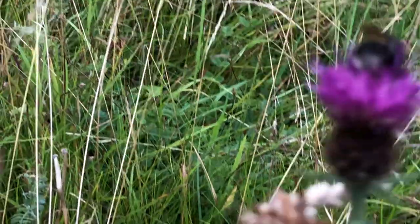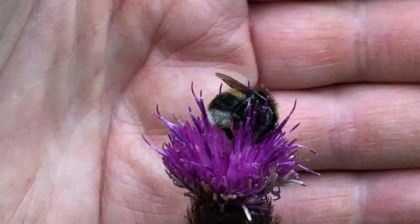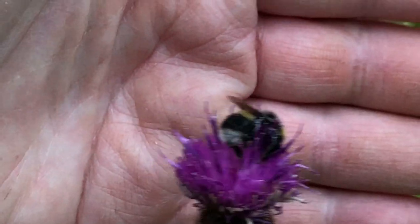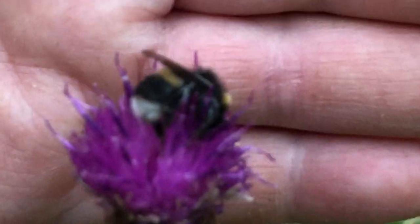So three bumblebees. There you go — and that's the third bumblebee. Each one of those three is a different kind of bumblebee.